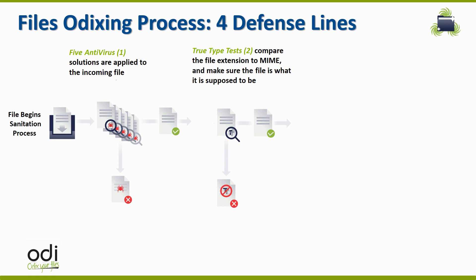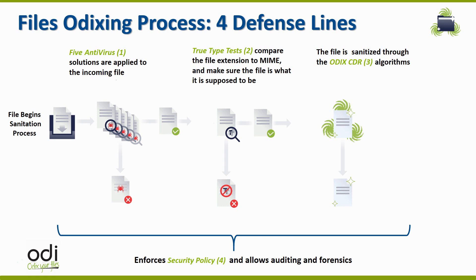The third stage is the advanced true CDR process that removes or sanitizes all existing malware. Once a file goes through these three steps, they are clean and safe to use. The fourth stage gives the security administrator who operates this system the ability to enforce specific company security policies for each file type.